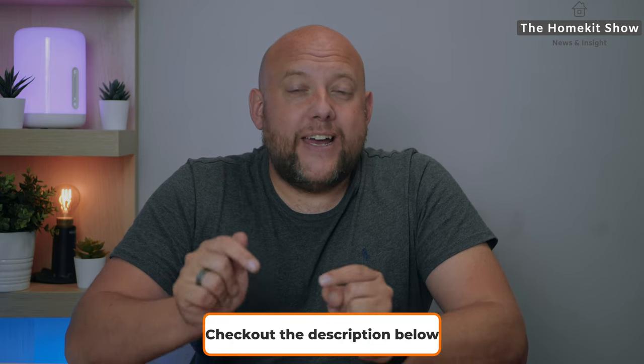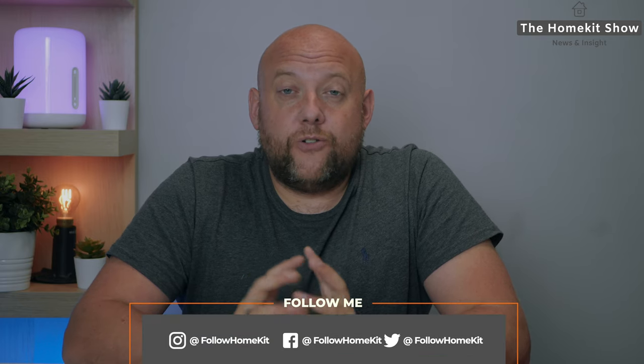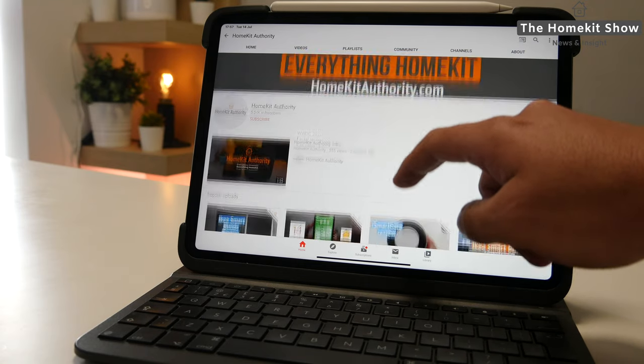That's the end of the HomeKit show. Hopefully you found it interesting — if you did, don't forget to like and share this video. Don't forget to subscribe to the channel, and check out all the links to everything mentioned in the description below. Also check out our social channels and website, as there might be information useful to you. Thank you very much, I'll speak to you soon.